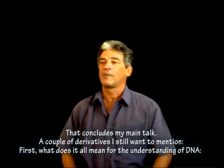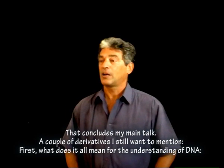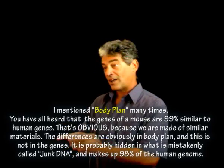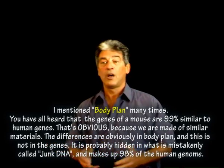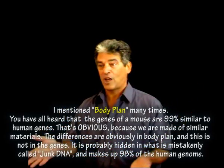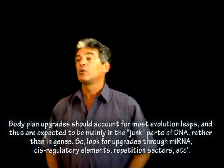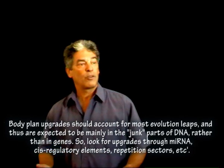That concludes my main talk. A couple of derivatives I still want to mention. What does it all mean for the understanding of DNA? I mentioned body plan many times. You have all heard that the genes of a mouse are 99% similar to human genes. That's obvious, because we are made of similar materials. The differences are obviously in body plan, and this is not in the genes. It is probably hidden in what is mistakenly called junk DNA, and makes up 98% of the human genome. Body plan upgrades should account for most evolution leaps, and thus are expected to be mainly in the junk parts of DNA rather than in the genes themselves. So look for upgrades through micro-RNA, cis-regulatory elements, repetition sectors, etc.